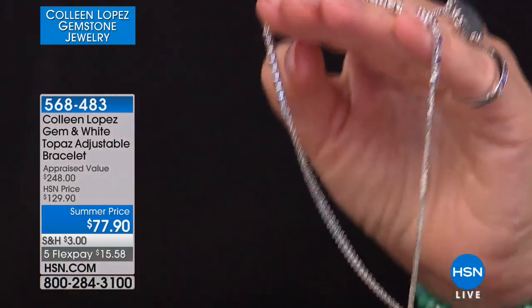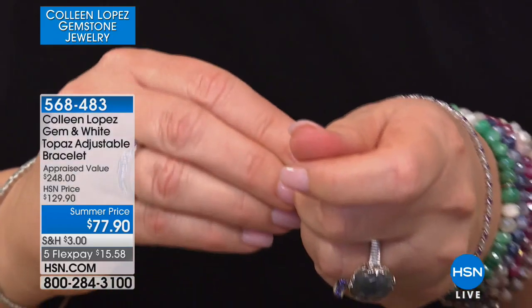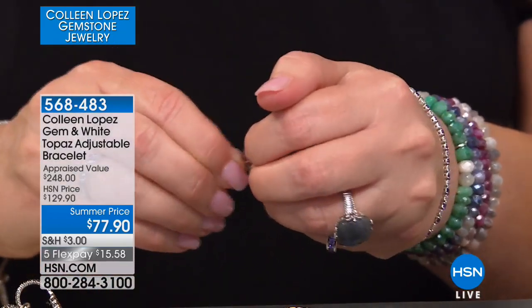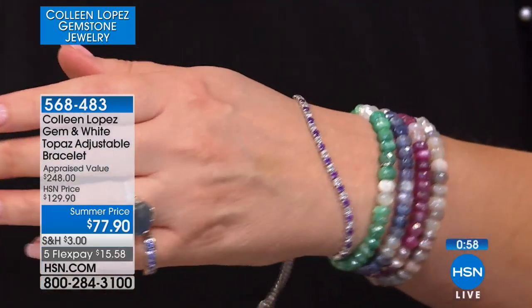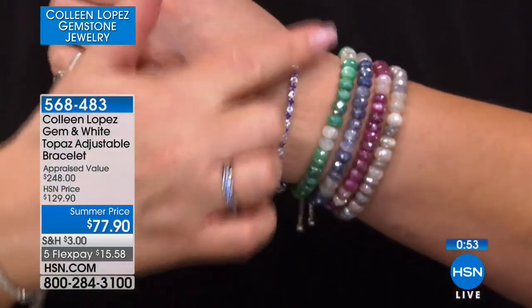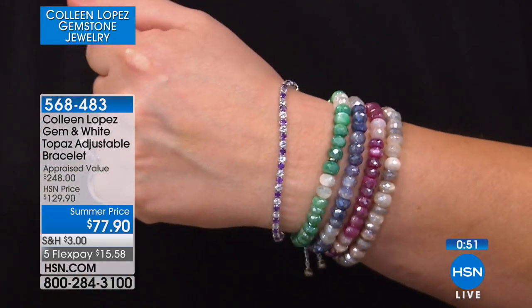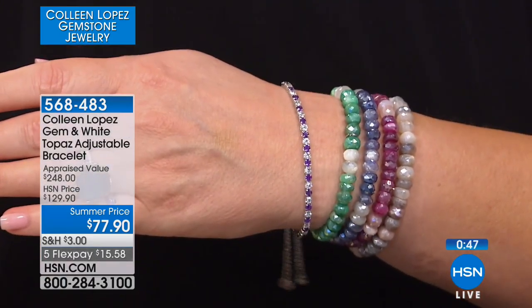The bolo closure means it's easy on, easy off. You literally slip your hand through it, grab the ends, give it a little pull just like this, and put it wherever you want it to adjust — perfectly at your wrist. So comfortable, so pretty, and the stones always stay forward. Whether you have a small wrist or a large wrist, it really doesn't matter. This one works for everyone.